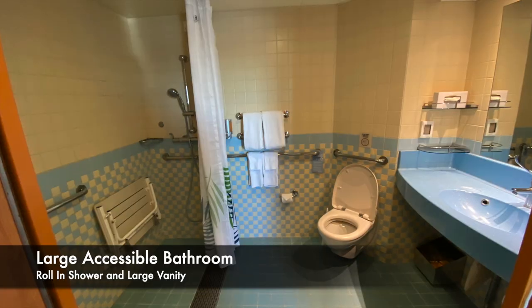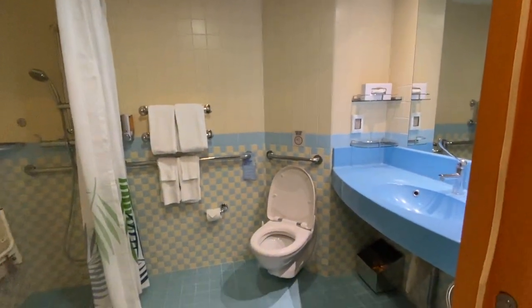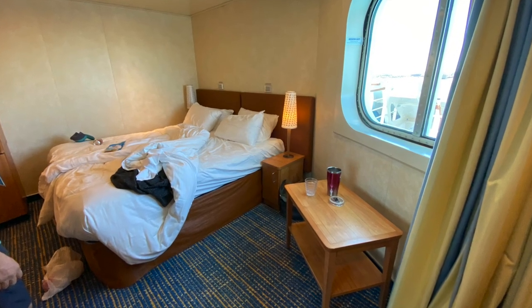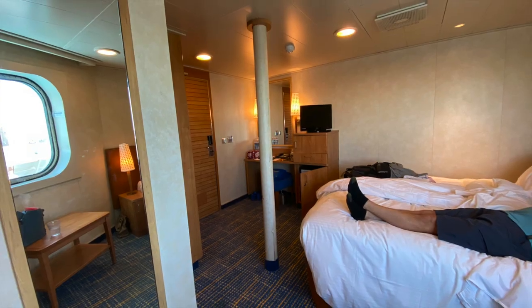The oversized bathroom is very accommodating. For an interior price with a picture window, 7207 is the best option on the Carnival Breeze.